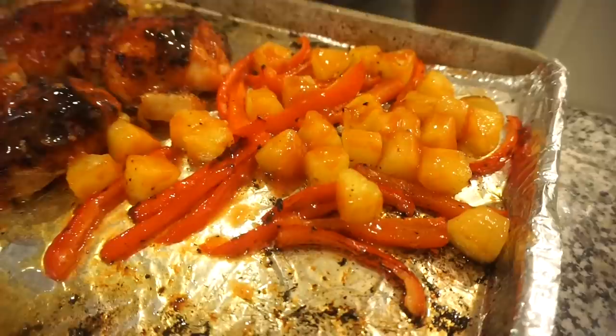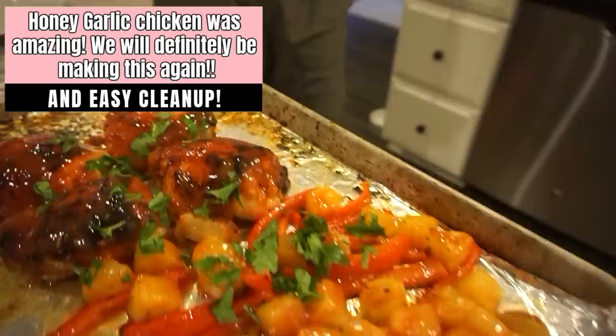You know, this is kind of similar to the firecracker chicken at Panda Express — it has red bell peppers, pineapple chunks, and it's got that sauciness to it. I think it's a pretty similar vibe! Adding just a little bit more sauce on there and I think we're good.